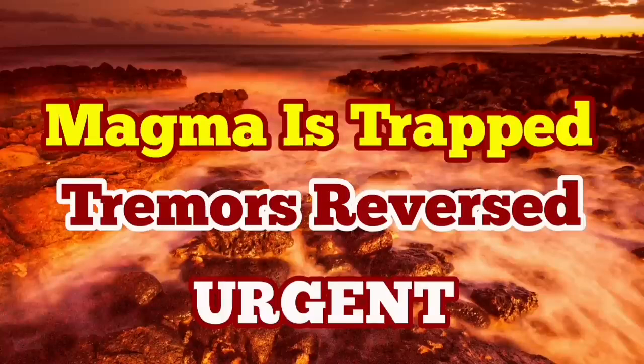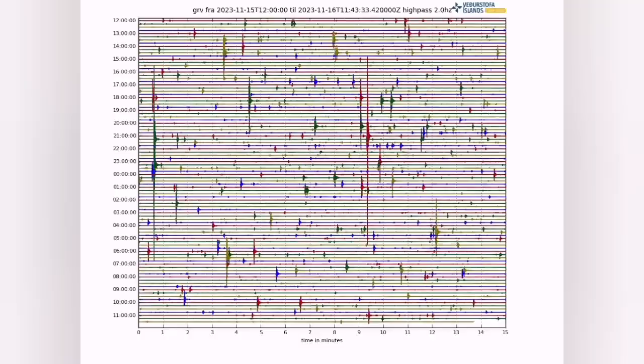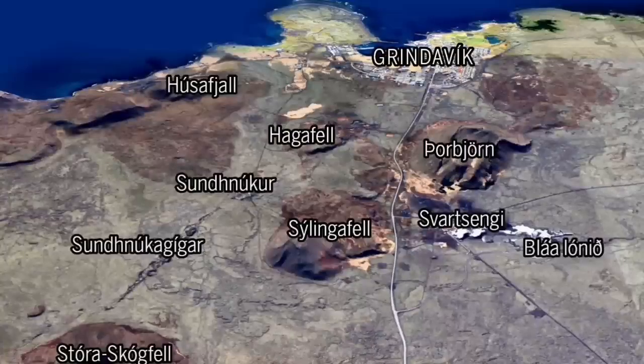We had more than 300 earthquakes, especially the strongest in the area just northeast of the Grindelbeck. As you can see, there is no evidence for boiling of magma. Haggafell had the highest earthquake just near the center of this image, as you can see here.